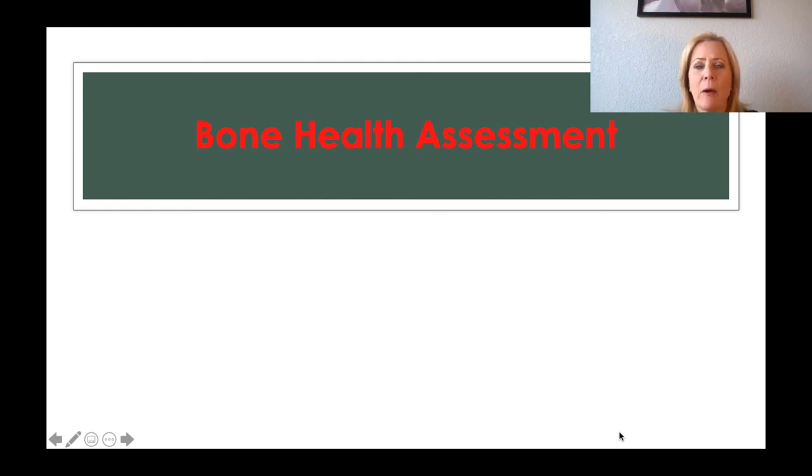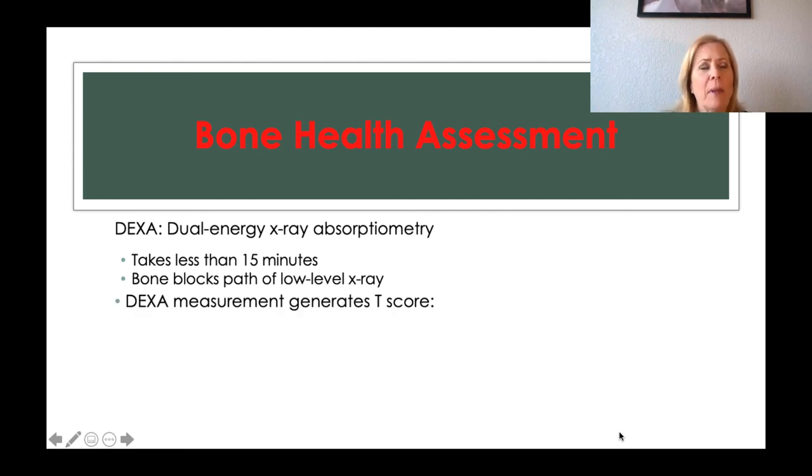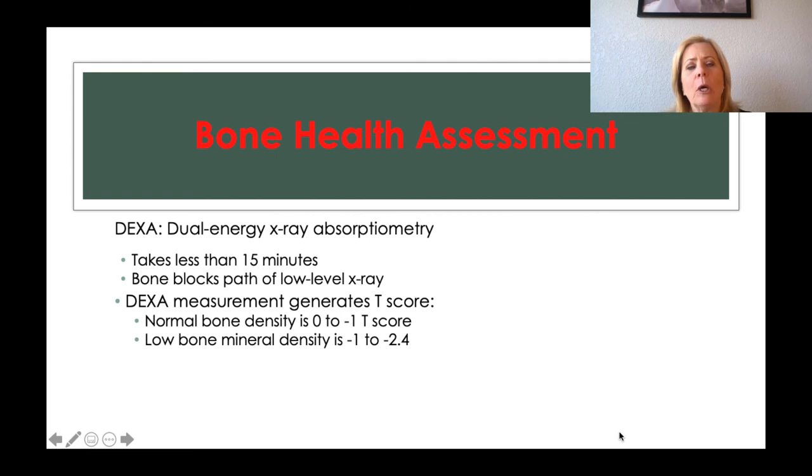Some bone health assessments include the DEXA — dual energy X-ray absorptiometry. The DEXA takes about 15 minutes. You lay down on a table and an X-ray machine goes over you from head to toe. The low-energy X-ray is blocked by thicker bone, while thinner bone allows the X-ray to penetrate through. The DEXA gives you a T-score: normal bone density is 0 to negative 1, low bone density is negative 1 to negative 2.4, and osteoporosis is negative 2.5 or lower.